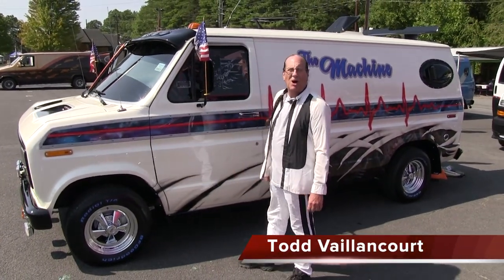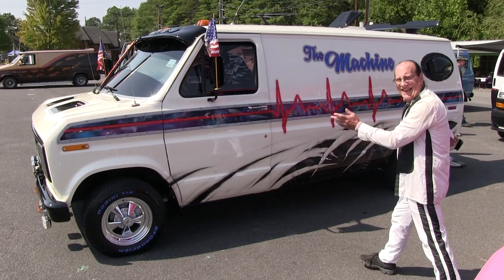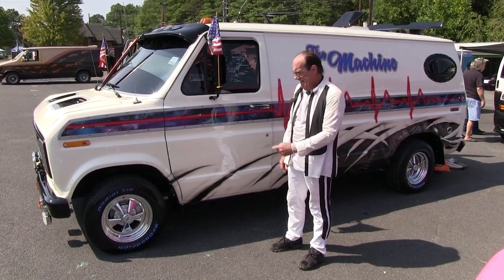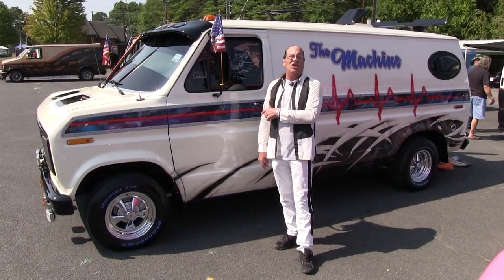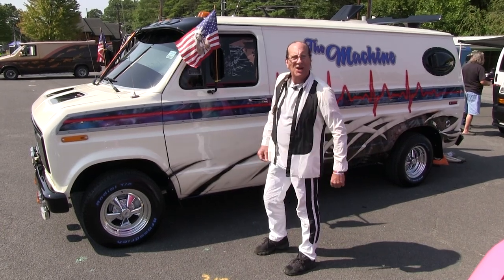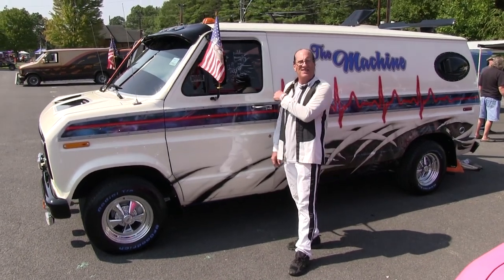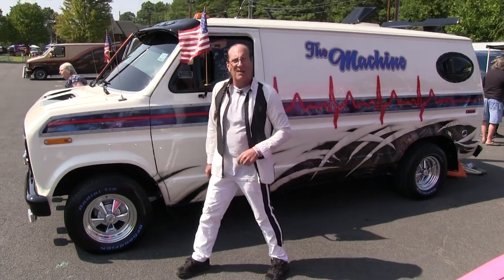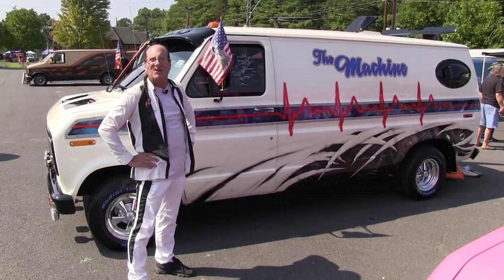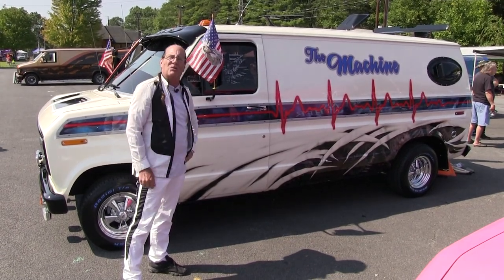Hi, I'm Todd Valancourt from Wolcott, Connecticut. This is my van - welcome to the machine. It's a 1976 Ford van, E-150, six-cylinder 300. I've had the van since I was 16 years old. I'm actually 58. I'm unveiling it today at Keystone Madness. I just restored it - it's been 12 years since I sat in this seat. I'm having a great time here because I feel 25 again. Come on in and we'll take a look at this machine.